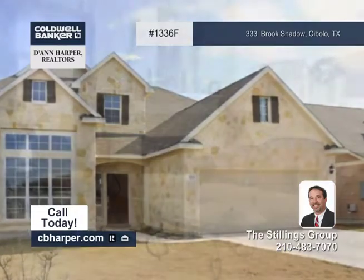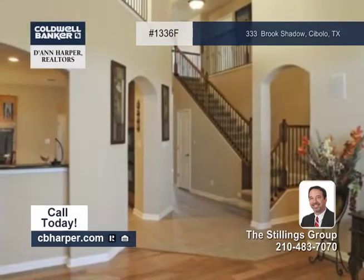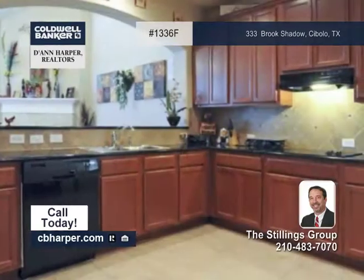A great location in Charleston Park is a highlight of this four-bedroom, three-and-a-half-bath home. Features include ceramic tile and wood floors, vaulted ceilings, arches throughout, and a stone fireplace.